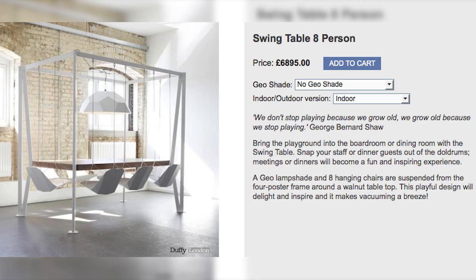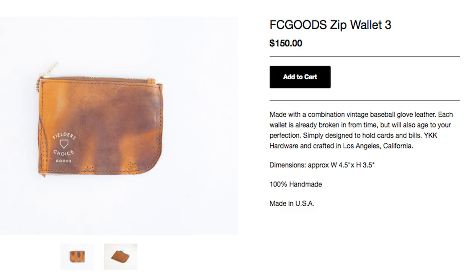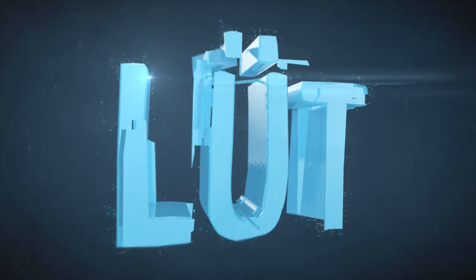Swing to dinner with your 8-person swing table after you break out your vintage baseball glove leather wallet. Because it's episode 38 of LOOP.